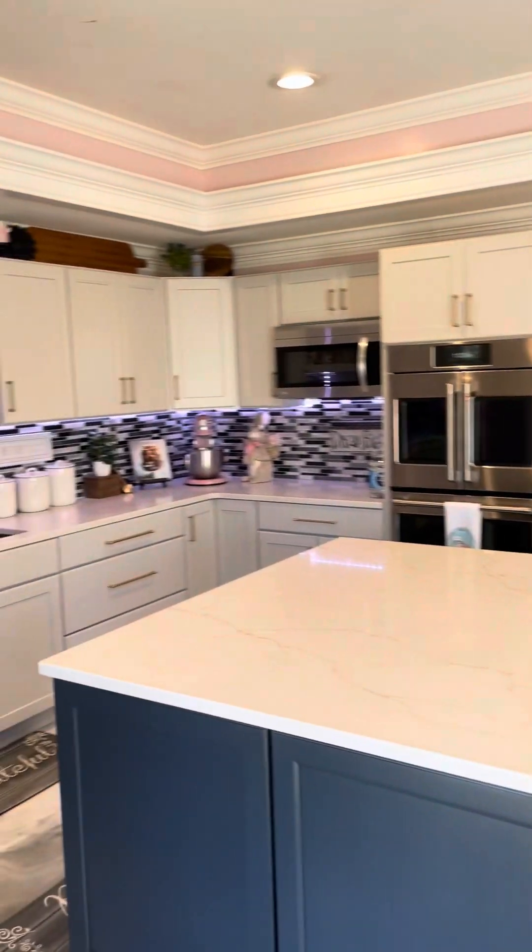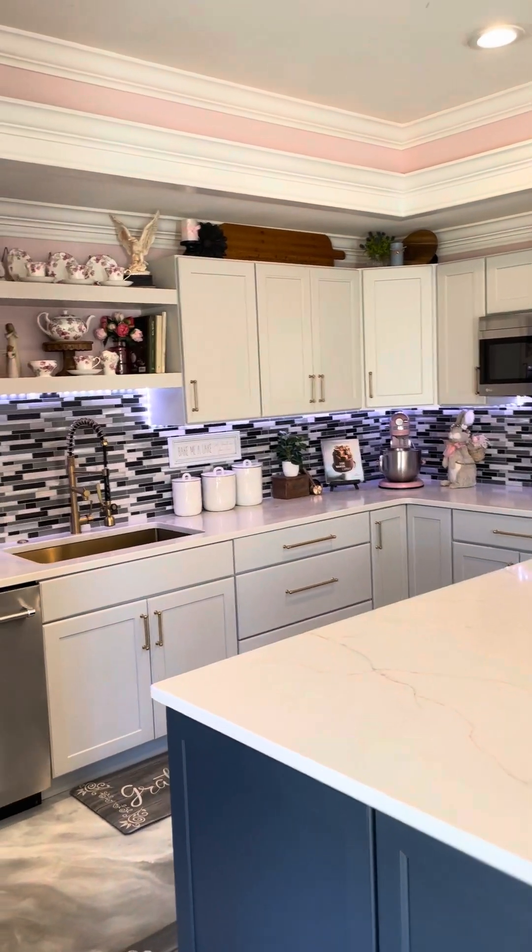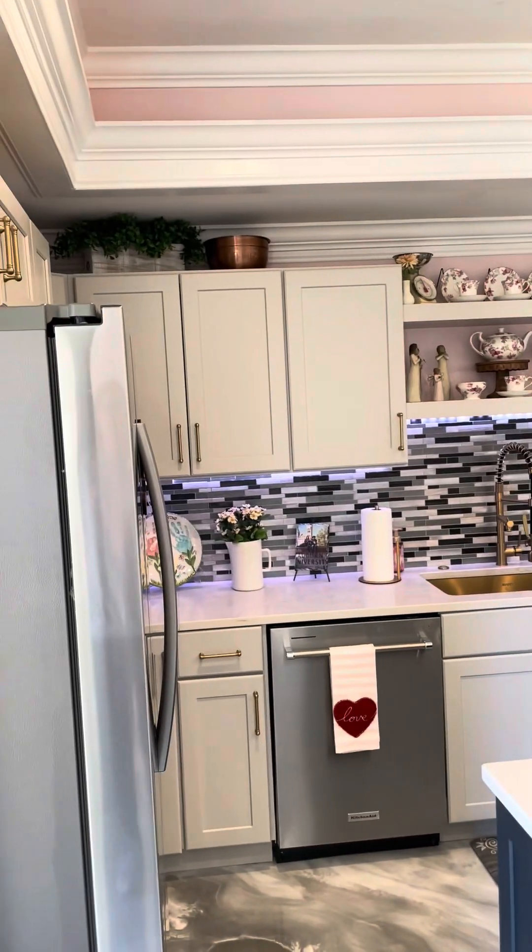Hello everyone, I want to welcome you to Sarah and Stella's home-based bakery. Come along for a quick little tour. We are entering from my backyard because local pickup — this is where they will come in — and here is the bakery.